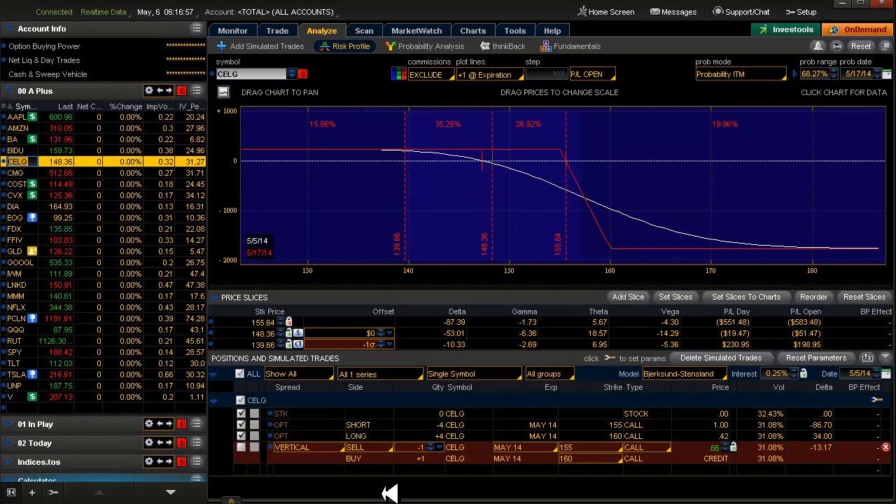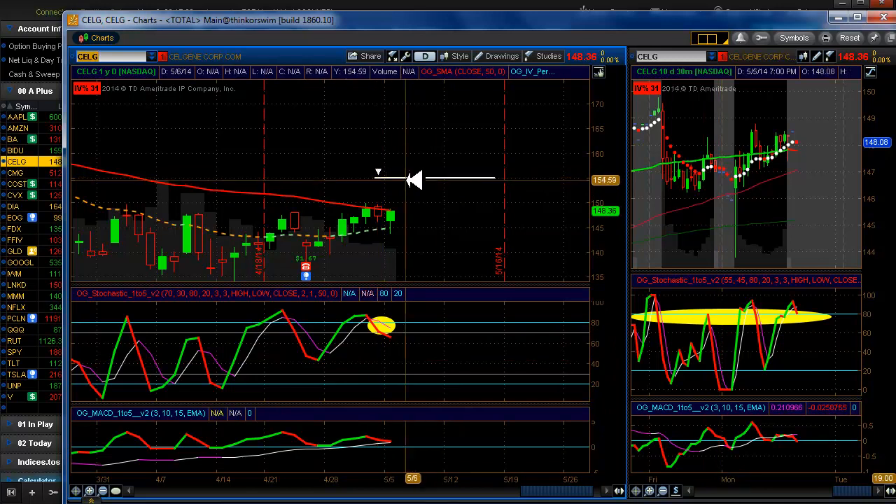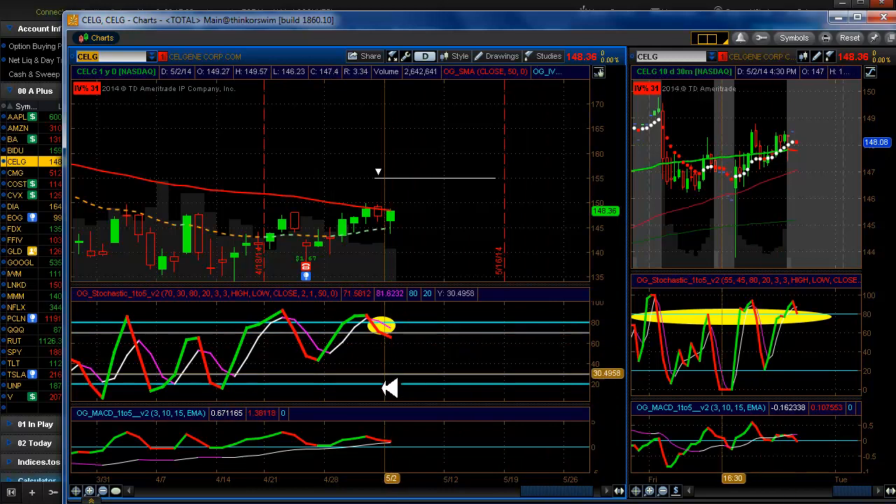Celgene — we are in Celgene. We've been in it since last week and we have a normal expiration here. We're still red, red.